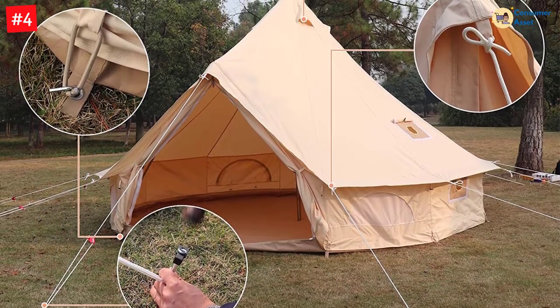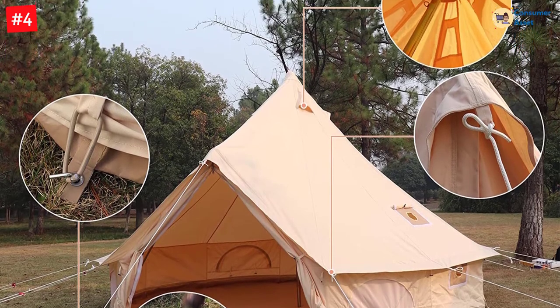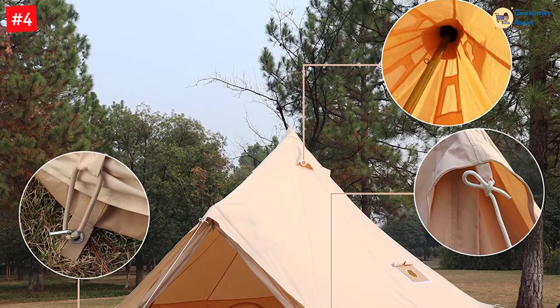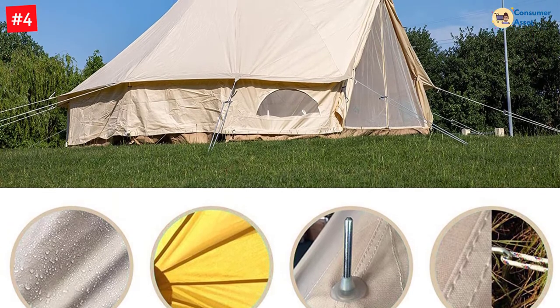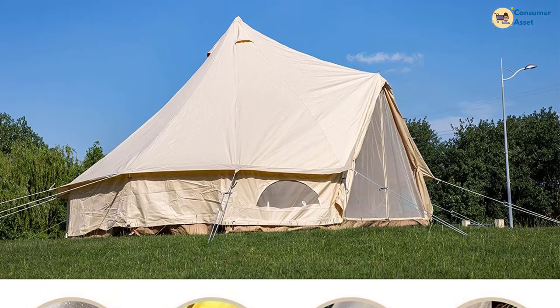Made out of 100% cotton, this tent is designed with quality and durability in mind. Its walls are waterproof, the center pole is made out of galvanized steel for strength, and it has tight nylon ropes to keep the canvas fabric stretched and in place. It also features rope nails designed to withstand high winds, heavy rainfall, and even snow.